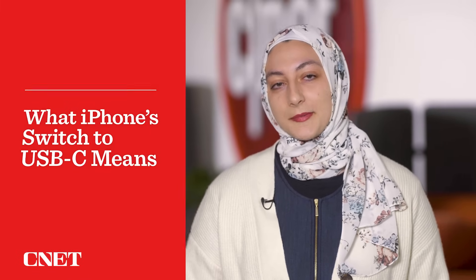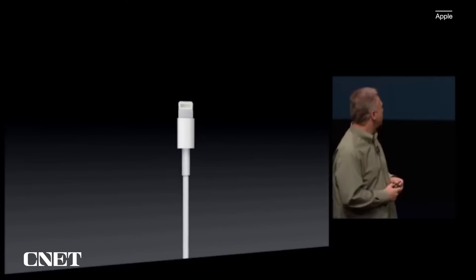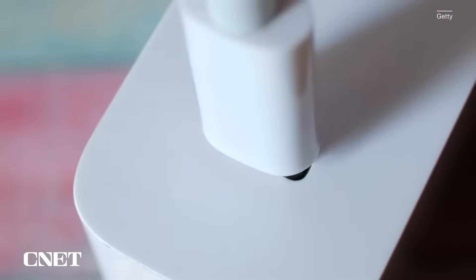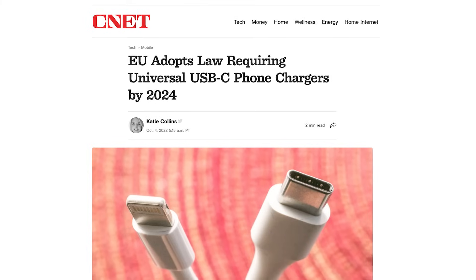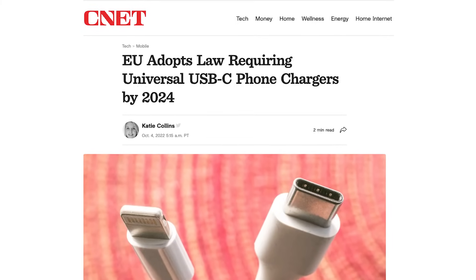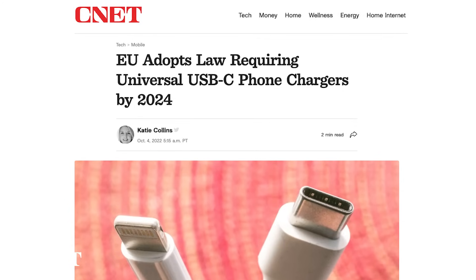Apple switching to USB-C is long overdue. iPhones have used the Lightning port since 2012, but USB-C offers higher speed data transfers and faster charging. It's what other phone makers have been using for years and has essentially become the standard. In fact, the European Union adopted a law requiring all phones to be compatible with USB-C chargers by 2024, which is why Apple is rolling out this change now.